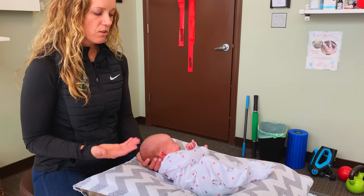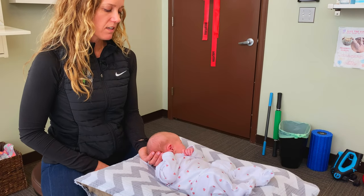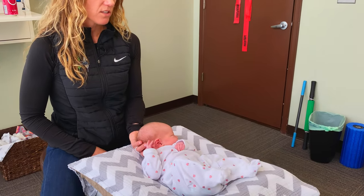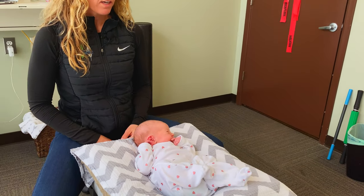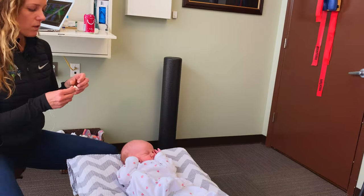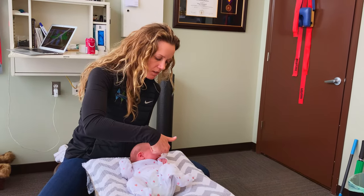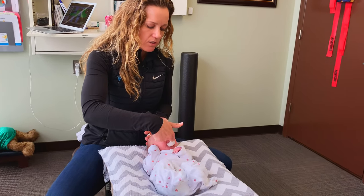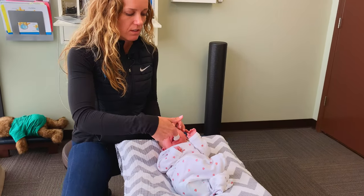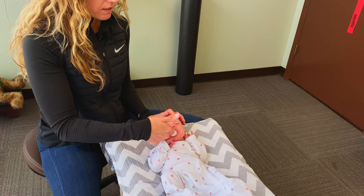I can slowly feel her head turning to the right — I've got my hand on a very specific contact under her neck — and she's able to nicely relax and move her head to the left, which is great. I want to do a little bit more on the cranial loosening, so we're going to go back inside her mouth, bring her head to neutral, and there are a number of ways to loosen up her cranial bones.